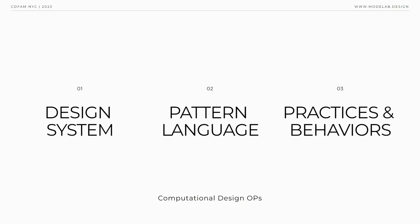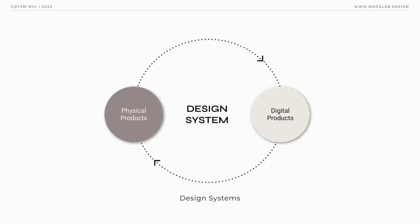At ModeLab, we build systems that support computational design teams. The core of our work centers around integrating an operational layer within the enterprise, and we refer to this as computational design ops. CD Ops systematically orchestrates and optimizes product, process, and people to amplify computational design's value within fast-changing organizations and markets. Analogous to how DevOps has revolutionized the development process through its agile and iterative approach, CD Ops empowers organizations to rapidly scale and make iterative improvements to computational design processes across teams. This framework is experienced in the enterprise through the interaction between three integrated components: design systems, pattern language, and new practices and behaviors.